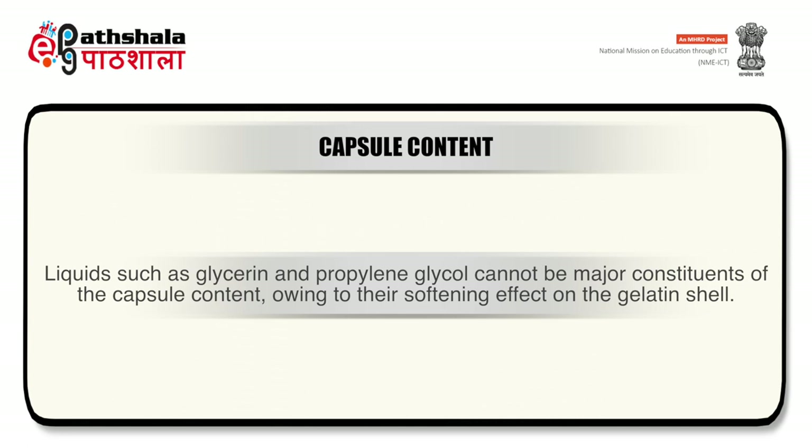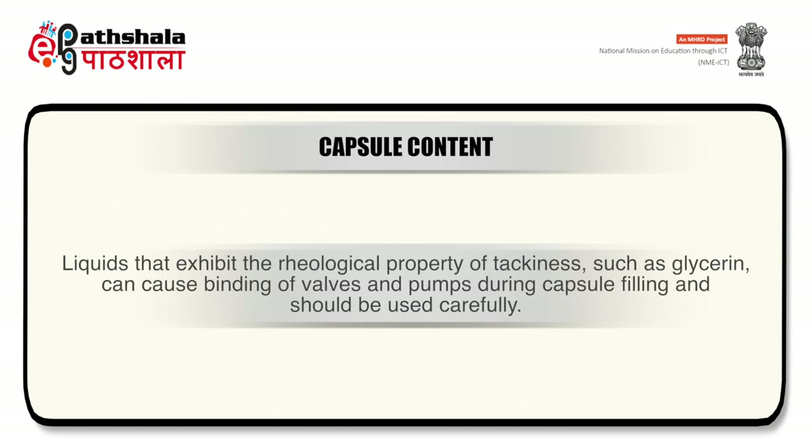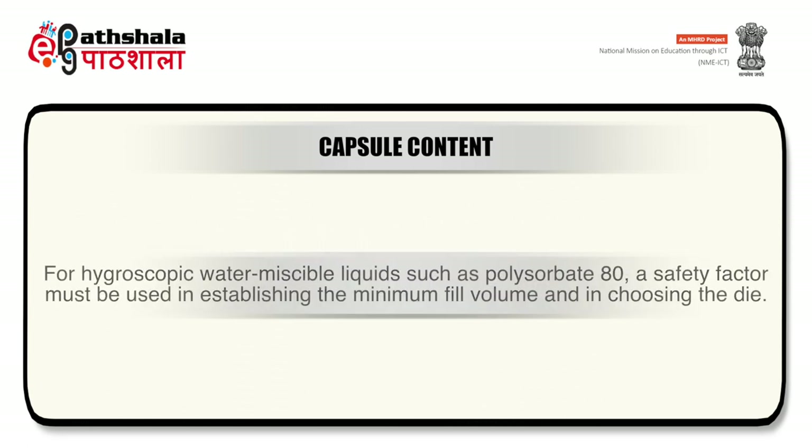Water-miscible or volatile liquids cannot be included as major constituents since they can migrate into the hydrophilic gelatin shell and volatilize from its surface. Water, ethyl alcohol and emulsions fall into this category. These can be used as co-solvents at concentrations up to 5% of capsule content. Liquids such as glycerin and propylene glycol cannot be major constituents owing to their softening effect on the gelatin shell; they may be added up to 10% as co-solvents or along with shell-hardening liquids such as polyethylene glycols.